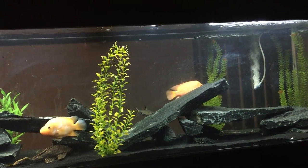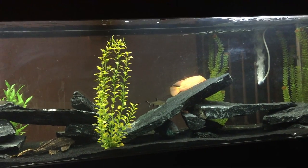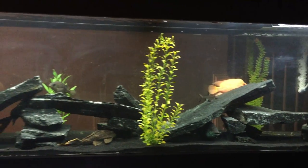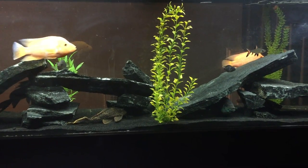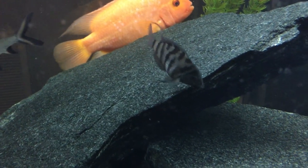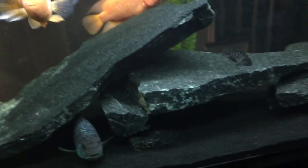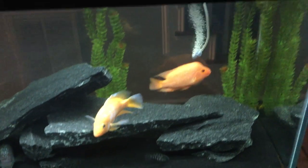One of the clear telltale signs that you are about to have fry, or that you have breeding convict cichlids, is when you start to see more color. Convicts are very plain black and gray, but I've got a female who is really showing a lot of color, and she's got a really plump tummy.